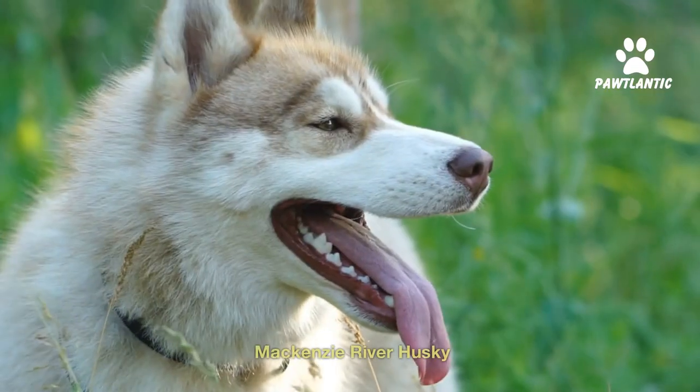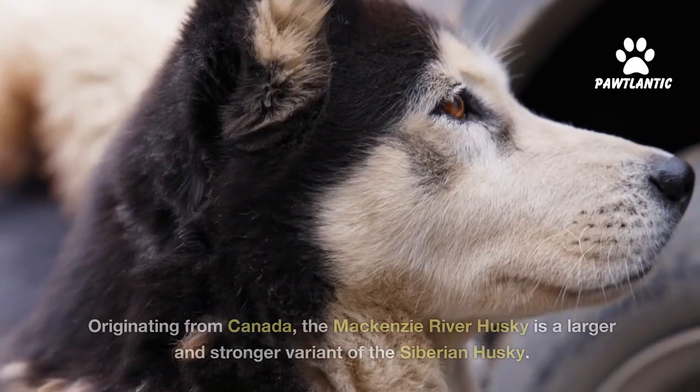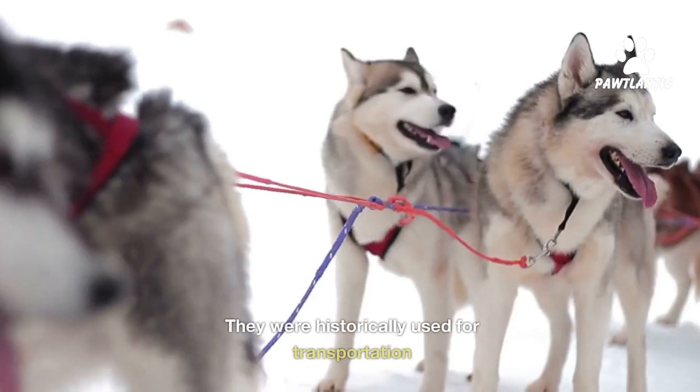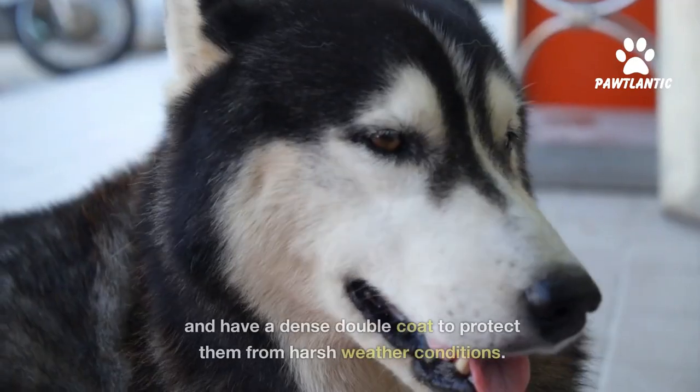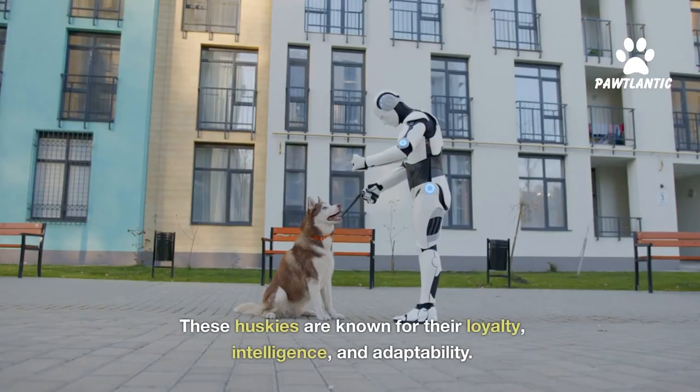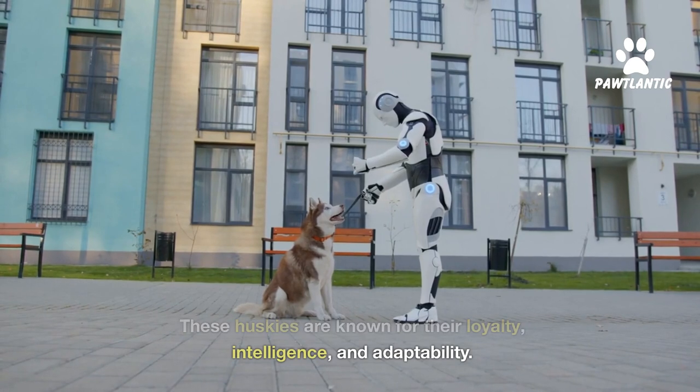Number four, Mackenzie River husky. Originating from Canada, the Mackenzie River husky is a larger and stronger variant of the Siberian husky. They were historically used for transportation and have a dense double coat to protect them from harsh weather conditions. These huskies are known for their loyalty, intelligence, and adaptability.